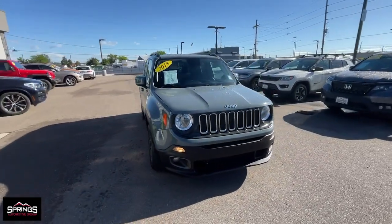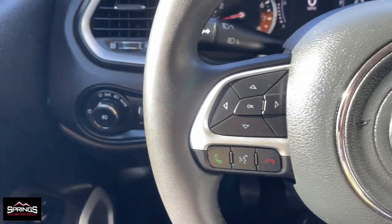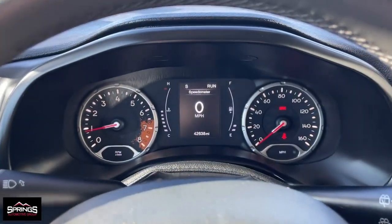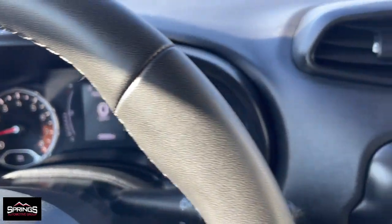The following are some of this vehicle's highlighted options: Apple CarPlay and/or Android Auto, keyless entry, backup camera, satellite radio, fog lamps, heated mirrors, electronic stability control, aluminum wheels, alarm, and dual zone AC.